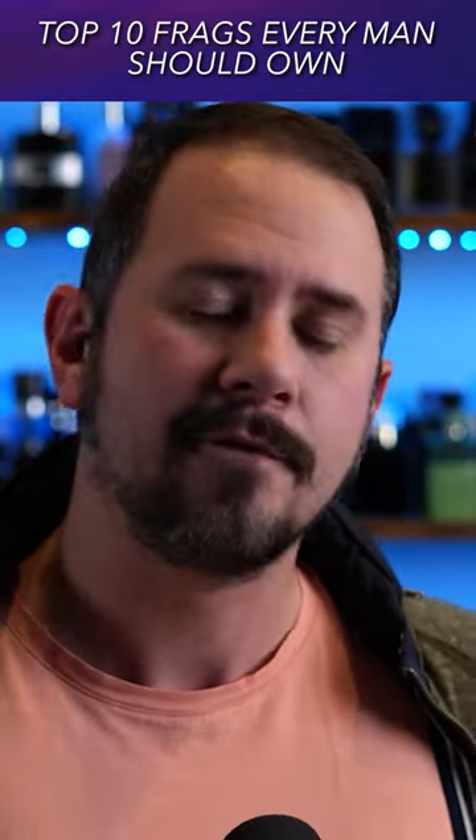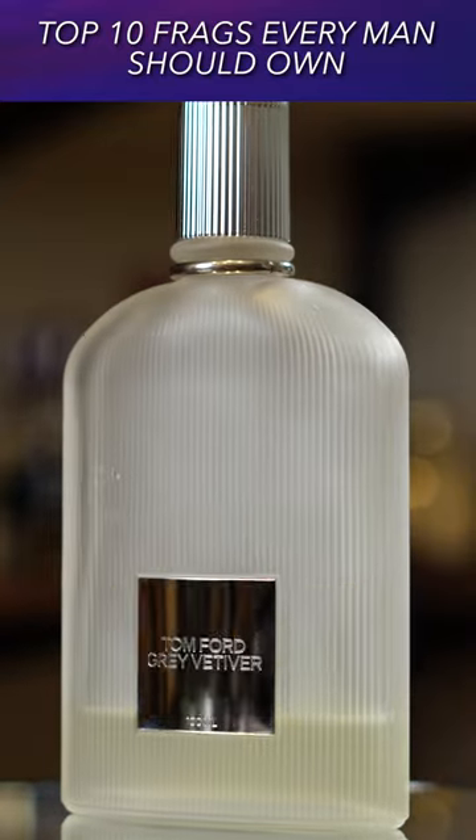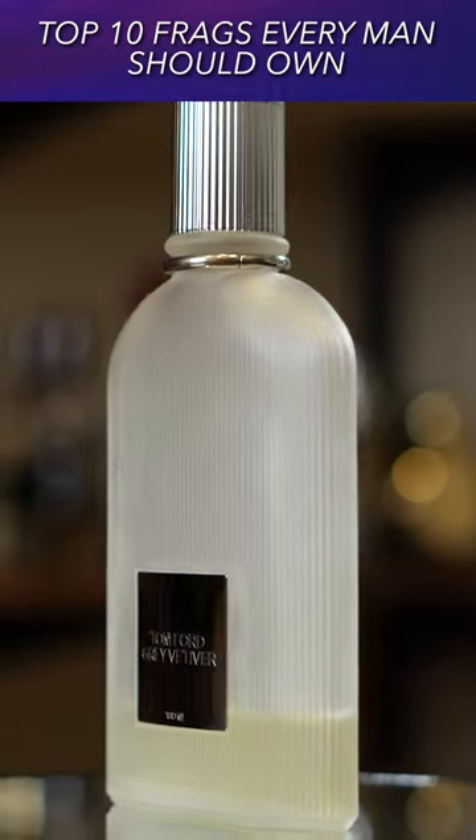10 different designer fragrances every single one of you should own. Grey Vetiver from Tom Ford — it's very high quality and has great wearability.